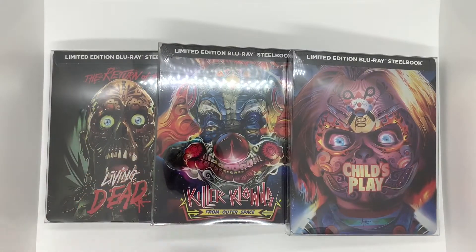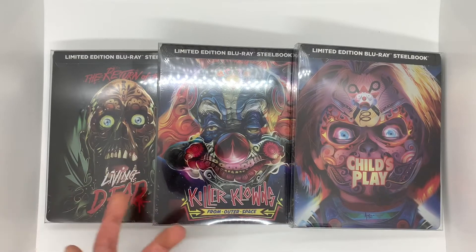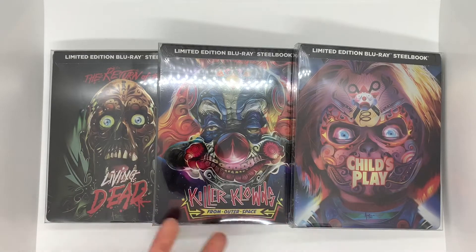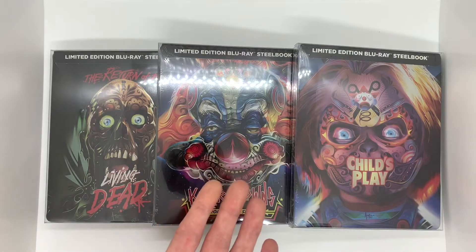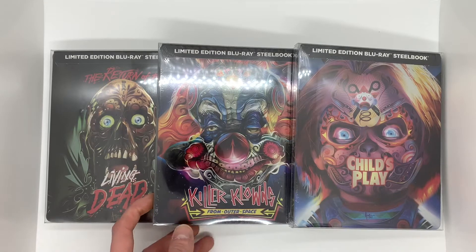These are the Walmart exclusive — or maybe Best Buy exclusive, I don't remember — steelbooks. These were released for Halloween a while ago. If you recall from a lot of my other videos, I've shown versions of these that I found at local Dollar Trees, not the steelbook versions but DVDs and Blu-rays. So I've been growing this collection, and to find these three on steelbooks I'm so happy.